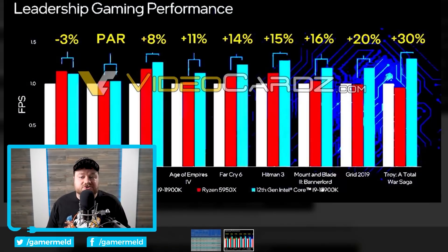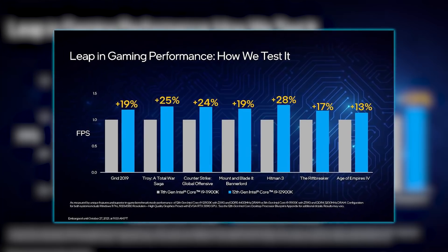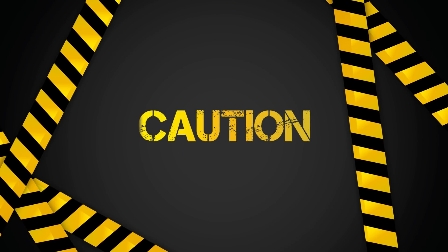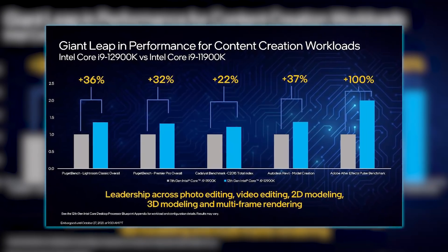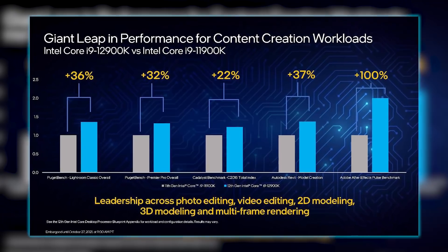For starters, Intel not only showed off gaming performance compared to the 5950X but also against their 11900K, and it's definitely a nice jump over last gen. Of course, know that these are likely cherry-picked examples, but still, definitely not bad. There's also content creation performance compared to the 11900K, and given the jump in core count, these numbers aren't surprising at all.